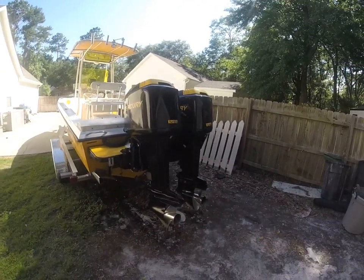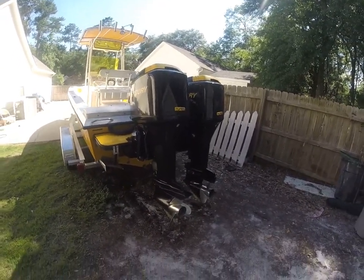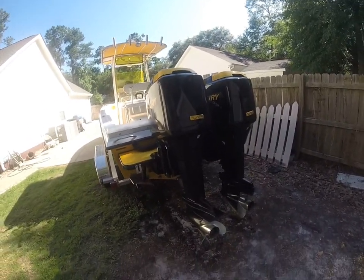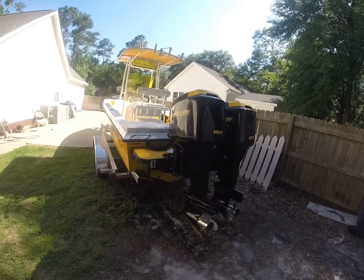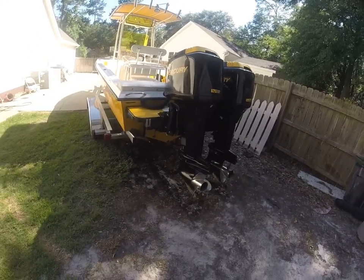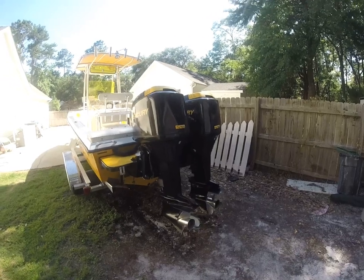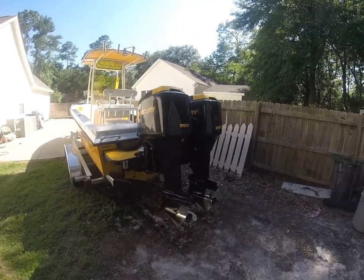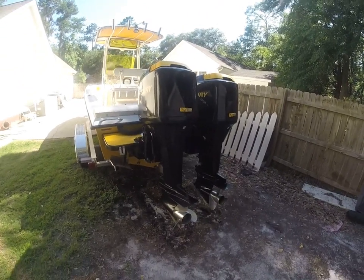Low-hour motors — these are Mercury 150 EFIs, 1999 series. We actually tried to hook a computer up to get the actual hours, but it's about two model years before they could do that. So we're about two years off the mark, but the general estimate is going to be about 250-300 hours.